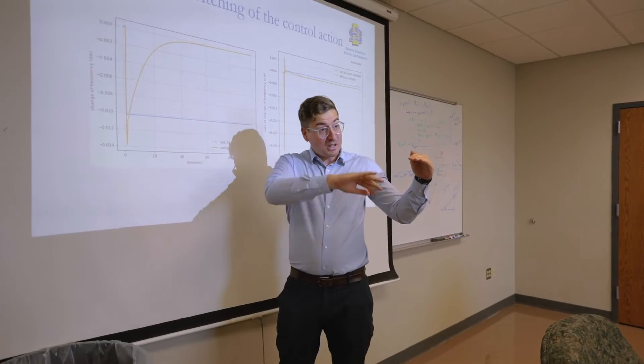What makes the Jerome J. Lohr College of Engineering unique is its people. To begin with, our students are very talented, enthusiastic, and hard-working. The faculty are experts in what they are doing, they are doing cutting-edge research, and they pay attention to their teaching quality.